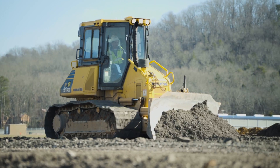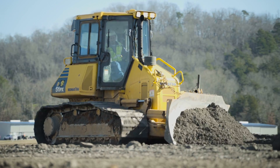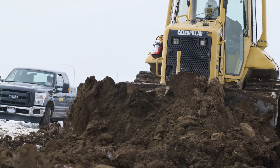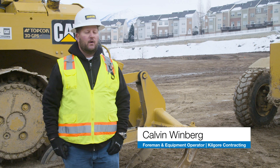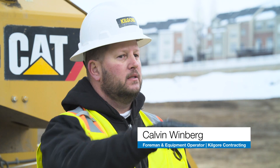We're seeing a system that performs as well as a masted squared dozer with no mast, and is actually smoother. It's faster, smoother. I was able to go full throttle and just dial it like I was a grader.